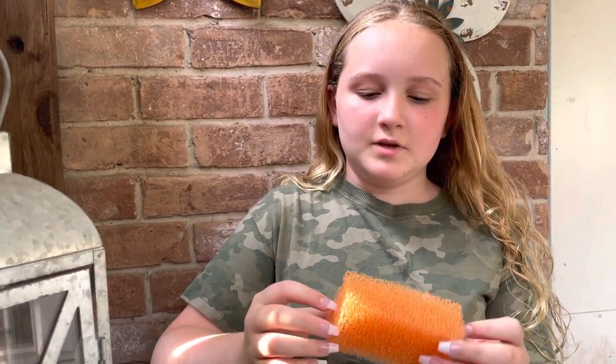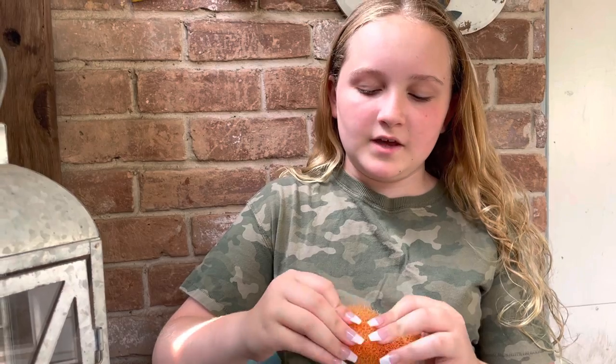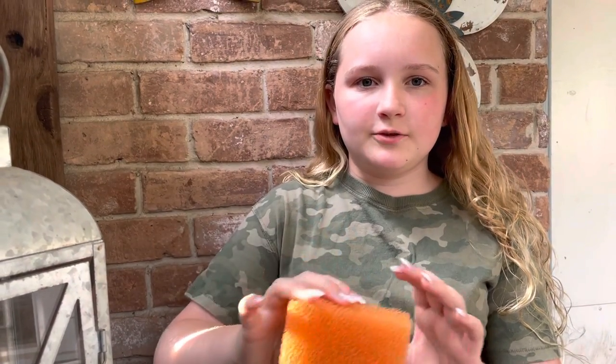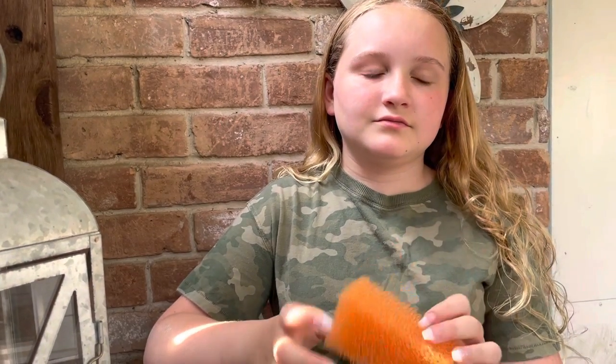The next item is a sponge for my hat to make it look new. In case it got scuffed or something, I could just rub it with this and the scuff would go away. I thought this was kind of an essential, so I brought it.